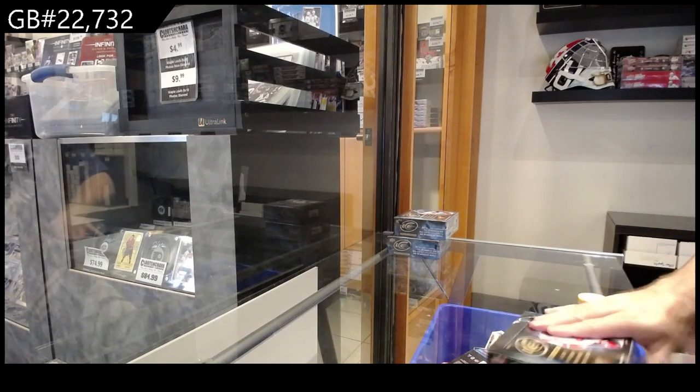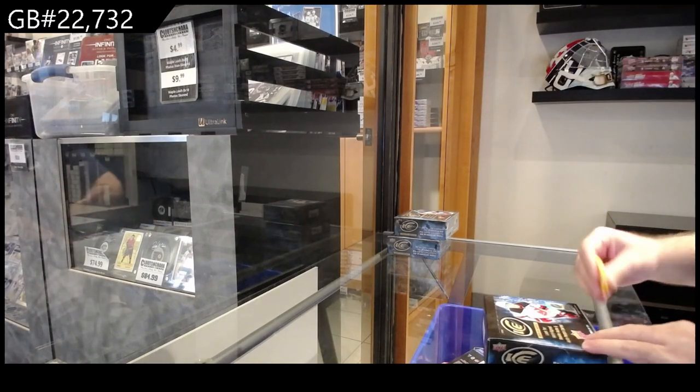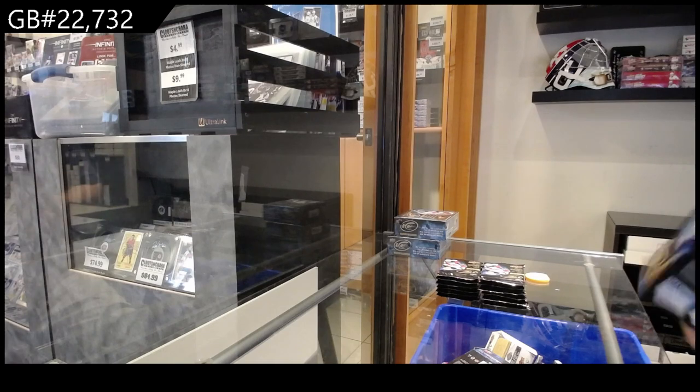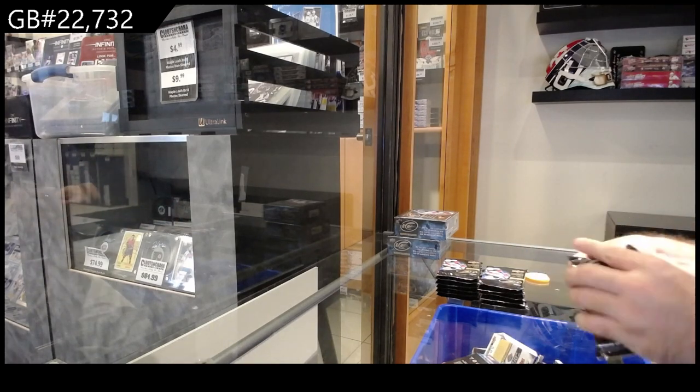Box number two. And again guys, I'm more than happy to get a bunch of the breaks going tonight, so feel free. We have a lot of breaks that are very close, so as I've always said, take a few spots, get the tipping point, and then we'll be good to go.